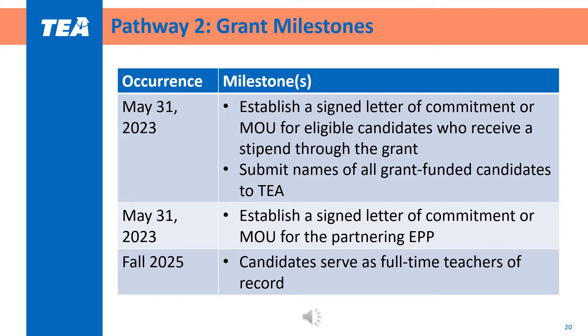Some grant milestones to highlight for Pathway 2: by May 31st of 2023, LEAs must establish a signed letter of commitment or MOU for eligible candidates who receive a stipend, as well as for their partnering EPP. Also by May 31st, LEAs must submit names of all grant-funded candidates to TEA. By Fall of 2025, candidates must be able to serve as full-time teachers of record within the district. Please note this is not a full list of all milestones necessary for program implementation.